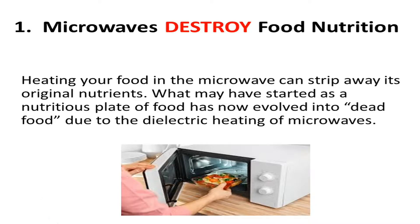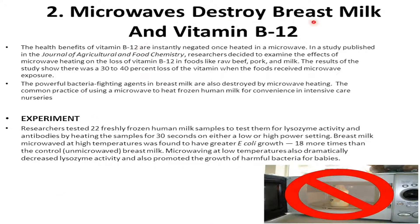The second point is that microwaves destroy breast milk and vitamin B12. The health benefits of vitamin B12 are instantly negated once heated in a microwave. In a study published in the Journal of Agricultural and Food Chemistry, researchers examined the effects of microwave heating on the loss of vitamin B12 in foods like raw beef, pork, and milk. The results showed a 30 to 40 percent loss of vitamin B12 when the food received microwave exposure.